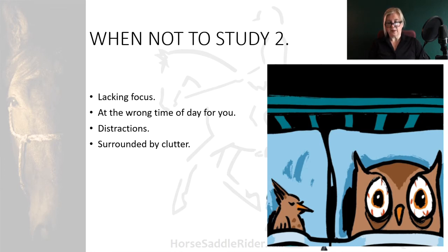If you're cluttered, your information gathering and retention will also be cluttered. Take a power minute to clear and organise a space before you start to study.